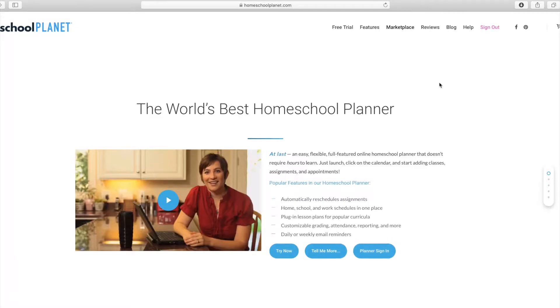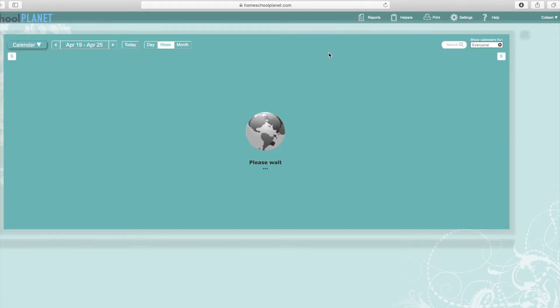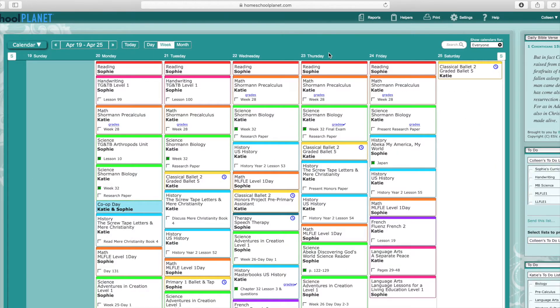One feature I really love about Homeschool Planet is that it is highly portable — it's online-based. It's not an app; you just go to their website. So it is highly portable; you can always access it from your phone because it's always on the internet. Unlike a paper planner that you might leave at home, you can't really leave this behind unless you leave your phone at home.